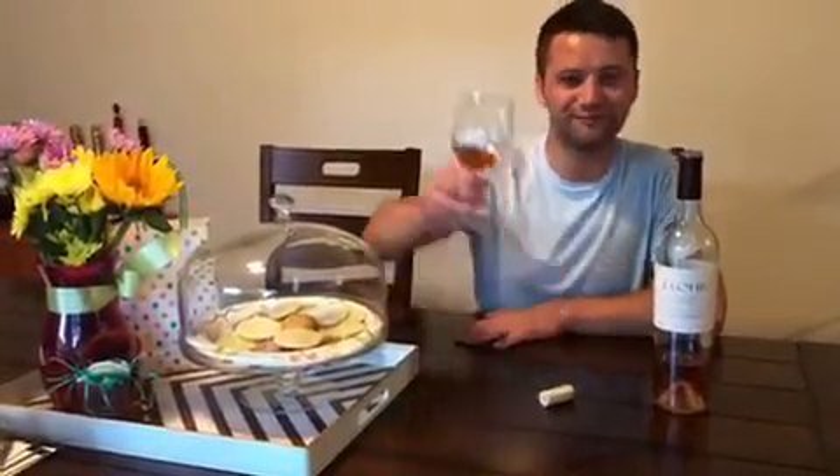Nice day, great rosé. Check it out — remember what you like and we will tell you about it. Cheers.